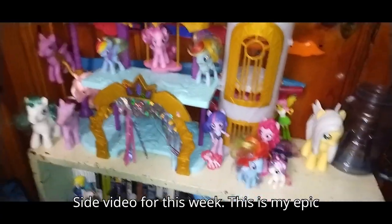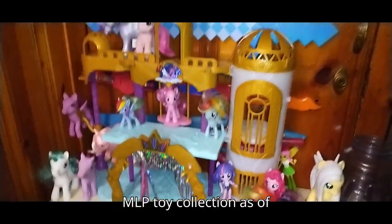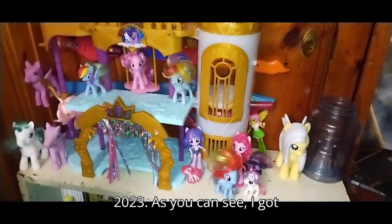Side video for this week — this is my epic MLP toy collection as of 2023.